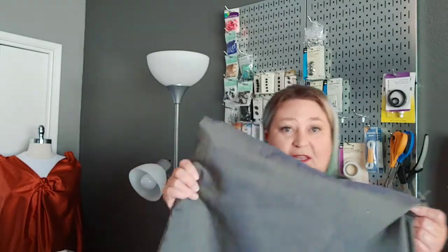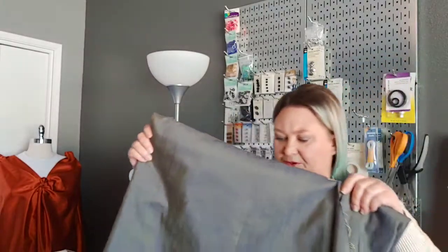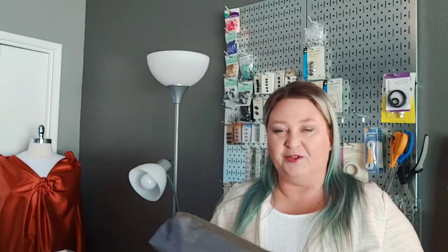First one up is from Joanne's clearance section — this is taffeta. It's kind of an olive with, I don't know, maybe a navy blue shift; the camera is picking that up just a little bit. I don't have a plan for this yet. I bought what they had on the bolt, about two and a half yards. This will probably be a dress, although if there's enough I could see it being a pretty dress jacket, like an outerwear trench coat style, but oomped up a bit.